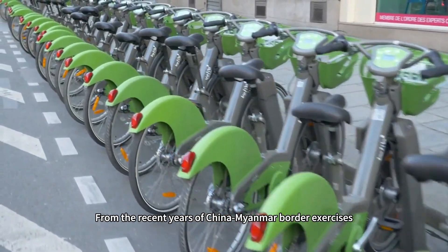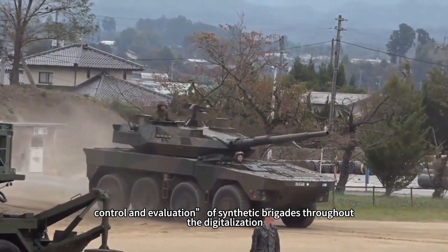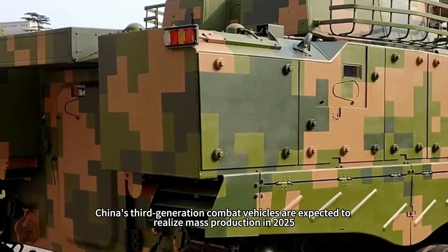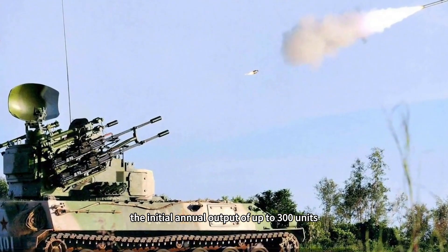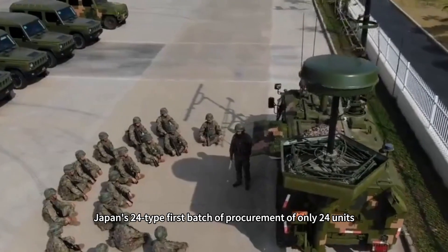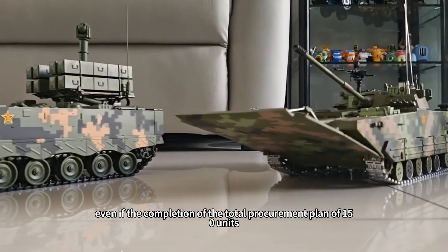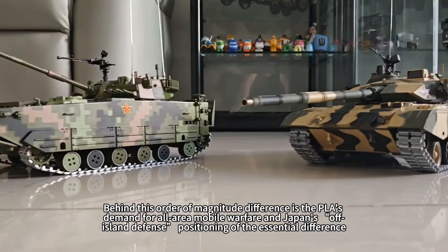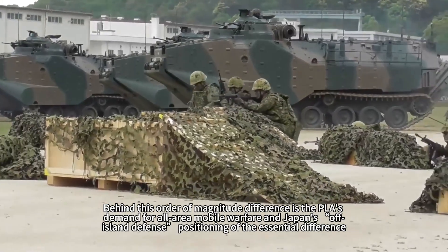From recent China-Myanmar border exercises, the PLA has demonstrated full digitalization of detection, control, and assessment across synthetic brigades, while the Japanese Army has not yet demonstrated a similar capability. China's third-generation combat vehicles are expected to reach mass production in 2025, with an initial annual output of up to 300 units, aiming to comprehensively replace the current Type 92 series and form a complementary equipment system with the Type 08. Japan's Type 24 first-batch procurement is only 24 units, and even after completing a total procurement plan of 150 units, the scale is only equivalent to China's equipment for a medium-sized synthetic brigade.